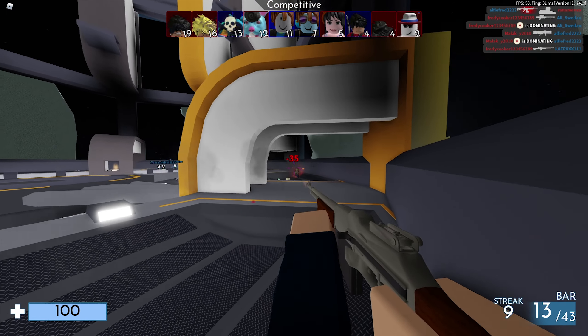Last but not least we have the Mimic Noob, once again from the 2020 UGC Christmas collaboration by Maple Stick. It costs 50 Robux, was last updated on January 7th, 2021, and currently has 468 favorites.